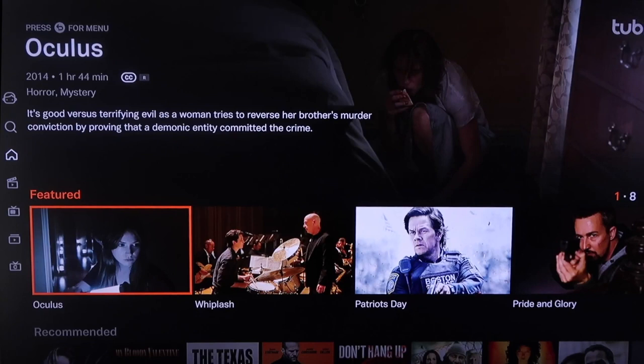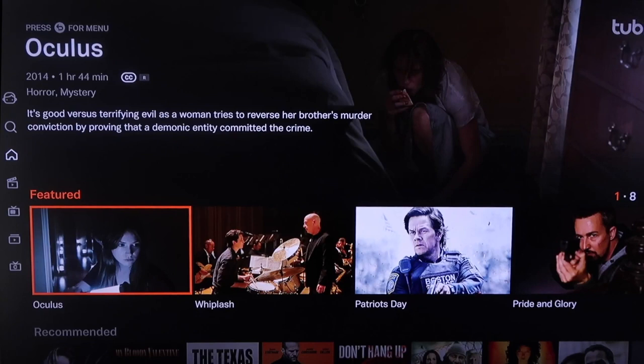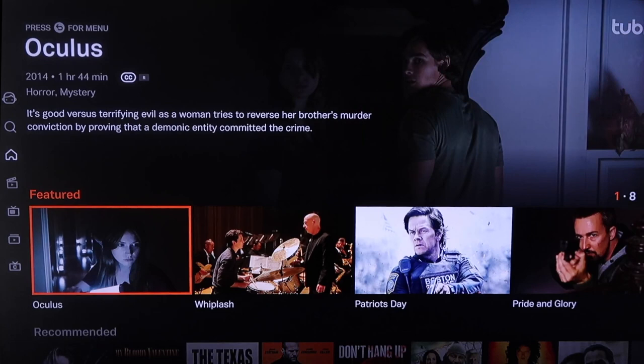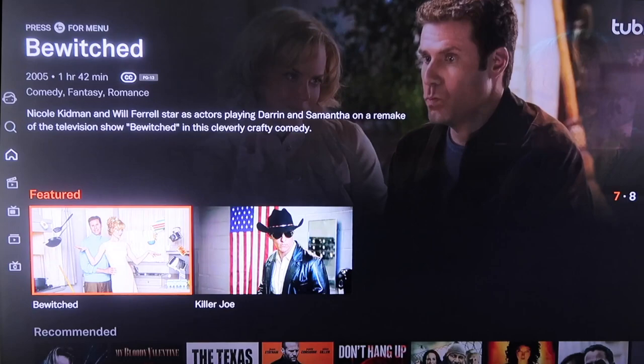The next one we're going to take a look at is Tubi TV. I like the way Tubi TV is laid out — it does have a bit of a Netflix vibe, showing a featured movie at the very top. Right in the middle, it has all its featured films that are really popular right now, like Patriot's Day, Pride and Glory, and Escape Plan. You can watch these all for free.